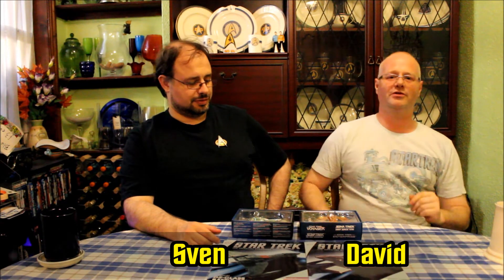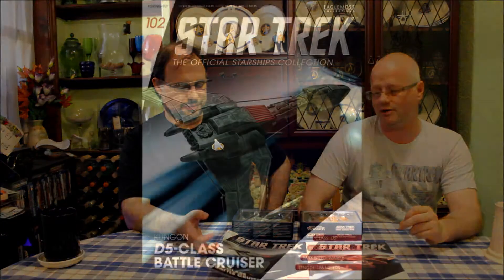Hi and welcome to Geekology. I'm David. I'm Sven. And tonight we're reviewing Star Trek: The Official Starship Collection issues 102 and 103 from Eagle Moss.